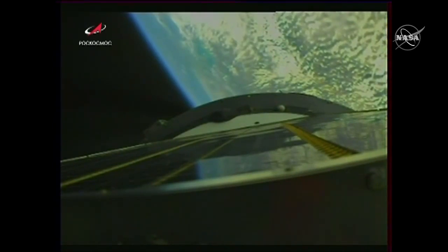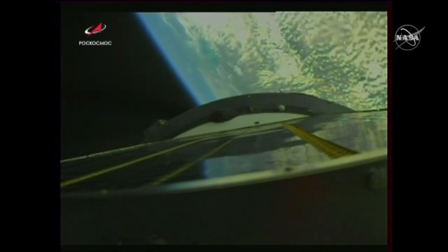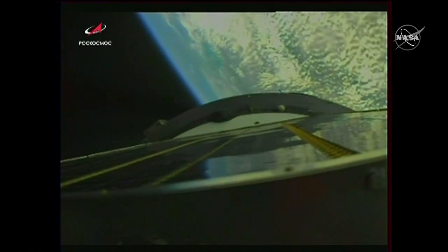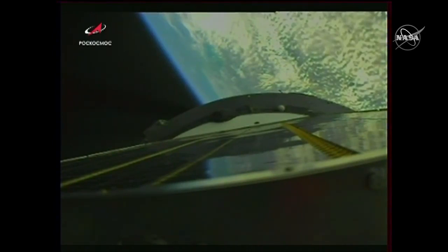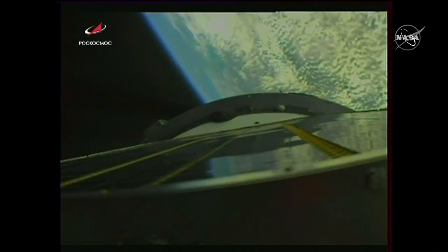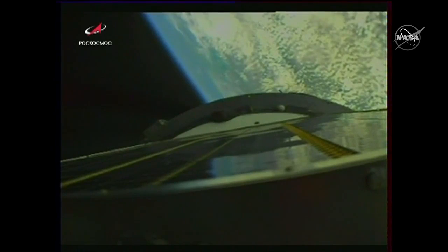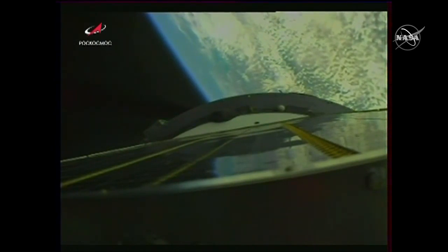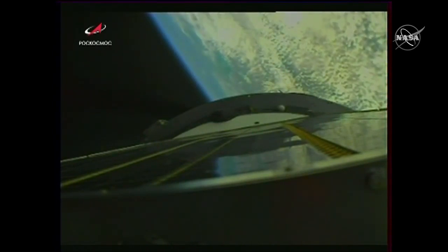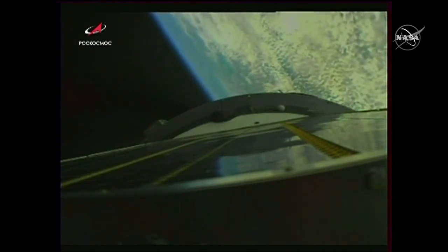The second stage is going to continue to burn — we're looking for second stage shutdown in about four minutes and 30 seconds after launch. Parameters of the vehicle are nominal. We're now a little over four minutes since launch and will be looking for that shutdown and separation coming up in about 20 seconds.